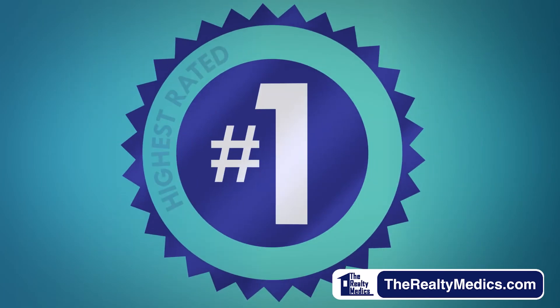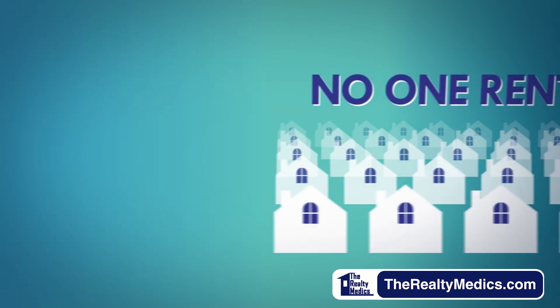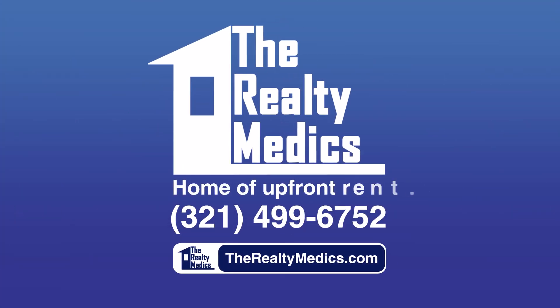Because we are the highest rated, most reviewed Orlando property management company. No one rents more properties in Central Florida than we do. Visit therealtymedics.com today to learn more. Realty Medics — home of upfront rent.